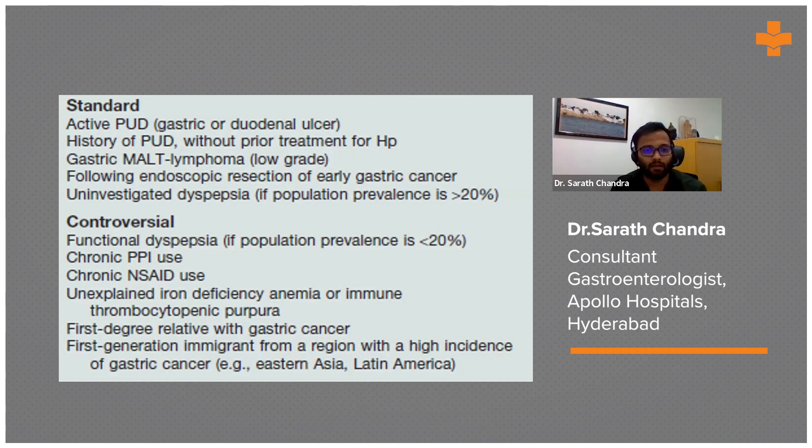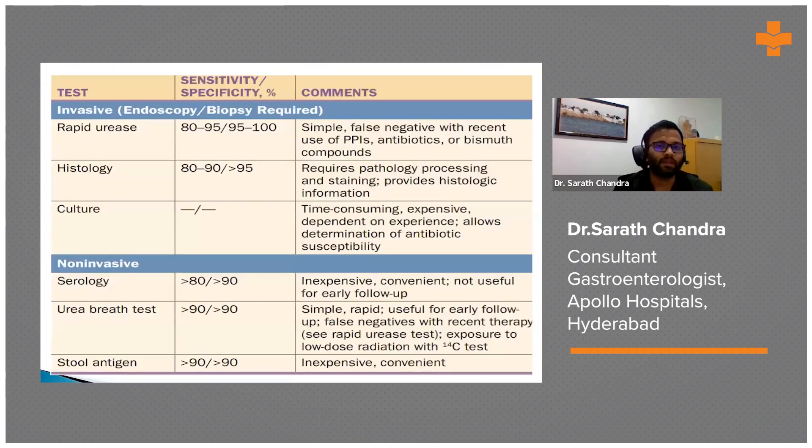The various tests for detection of H. pylori: the rapid urease test is done during endoscopy — a simple test where we take biopsies from the gastric mucosa and get results immediately. However, antibiotics and PPIs can cause false negative results. Histopathology results come out after four to five days.